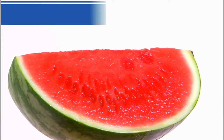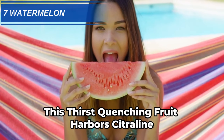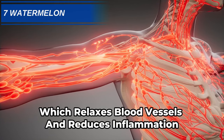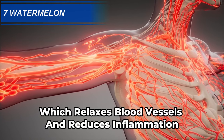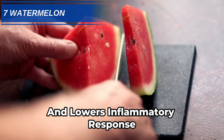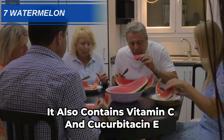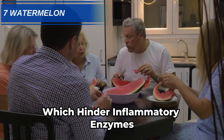Number 7: Watermelon. This thirst-quenching fruit harbors citrulline that's converted to arginine, which relaxes blood vessels and reduces inflammation. Lycopene gives watermelon its signature red color and lowers inflammatory response. It also contains vitamin C and cucurbitacin E, which hinder inflammatory enzymes.